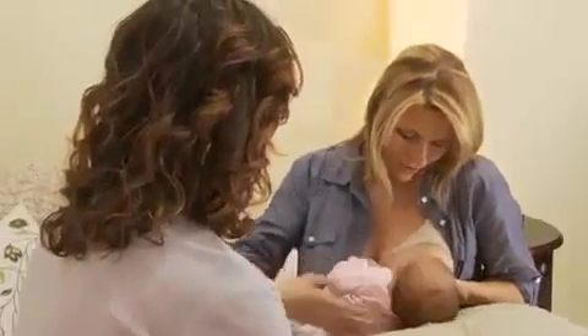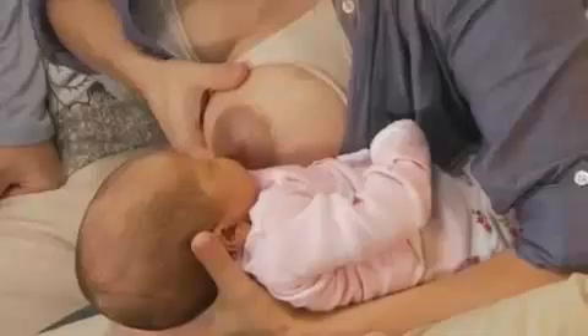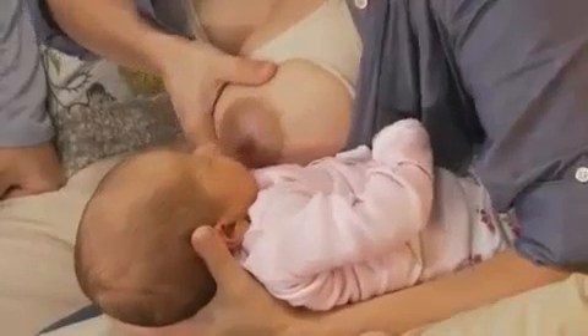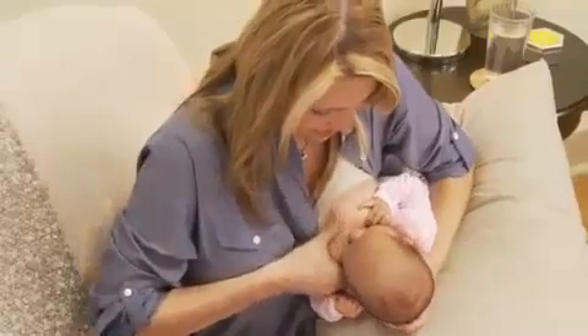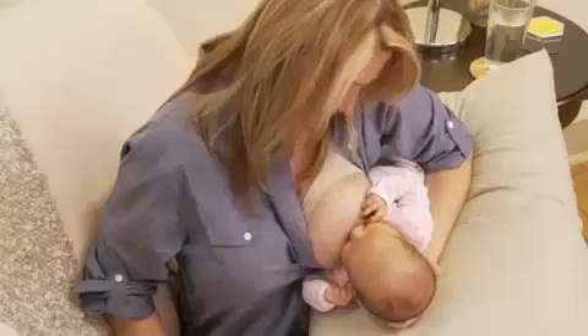Let's try the football hold. This position gives you free use of one hand and allows better head control, facilitating latch-on. It's also a good hold for moms who have had a cesarean birth, because the baby is positioned on mom's side like holding a football. Use a pillow on your lap and a pillow on your side. Angle baby in toward your breast with your hand holding the base of her head and neck, then hold your breast in a C-hold, tickle her lips, wait until she opens her mouth, and latch her on. Notice how her mouth is moving and her lips are curled out — that's what you want to look for.